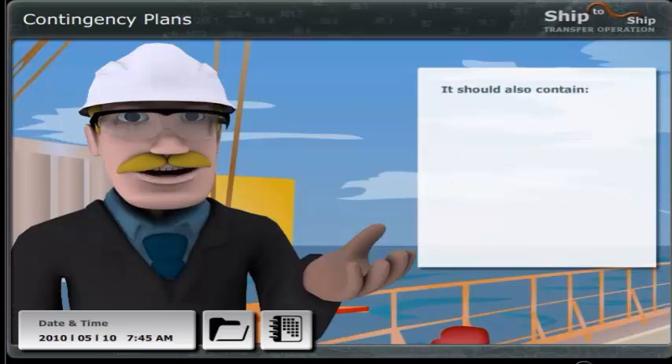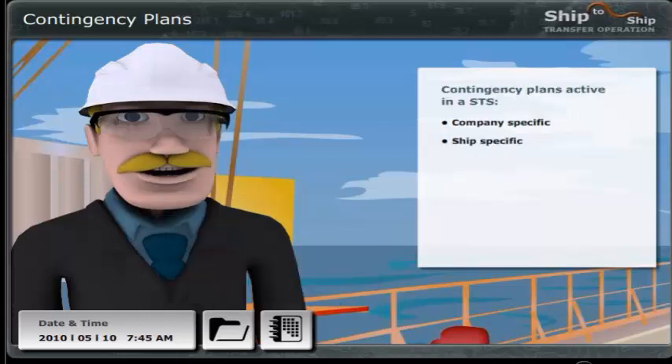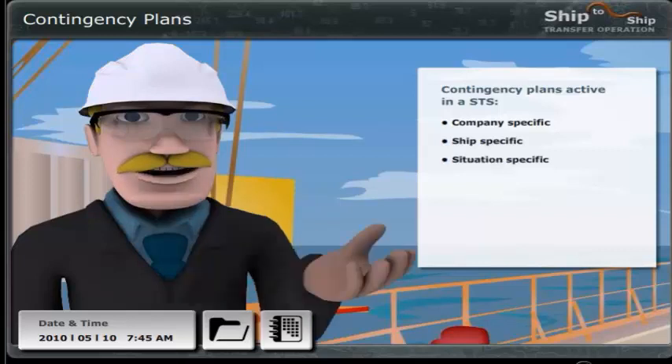The contingency plan also contains an emergency reporting contact list. In addition, both vessels have their own Shipboard Oil Pollution Emergency Plan — SOPEP — and OPA-90 Vessel Response Plan (VRP) with all reporting contacts. For this STS operation, the company and ship-specific contingency plans are active and the masters must comply accordingly. In addition, there will be a contingency plan covering the specific STS operation.